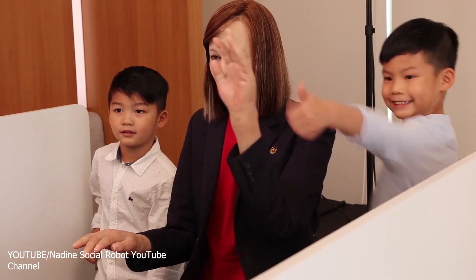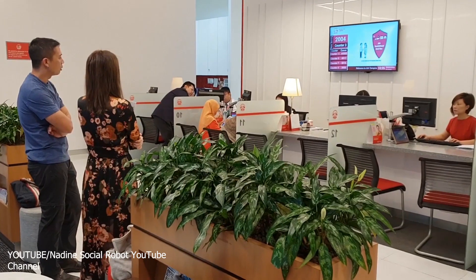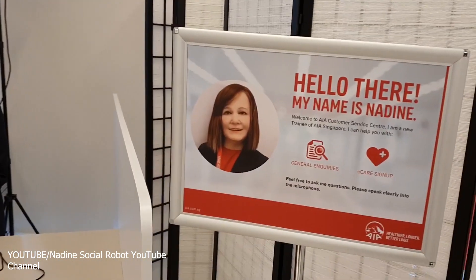Nadine can recognize subjects from previous visits, make eye contact, shake hands, and continue chatting based on previous meetings. Nadine was developed by Kokoro Japan, while her software platform was developed at the Nanyang Technology University in Singapore. She currently works as a customer service agent at AIA Singapore, an insurance company.